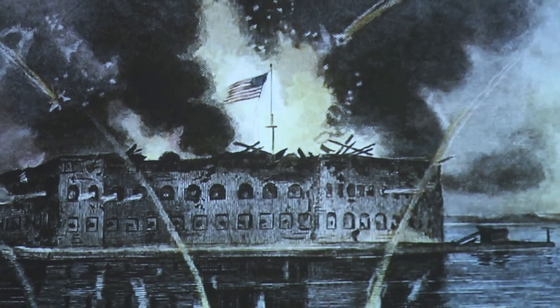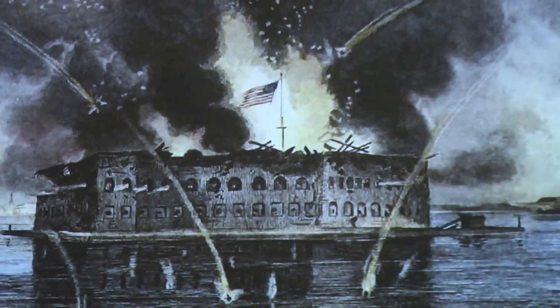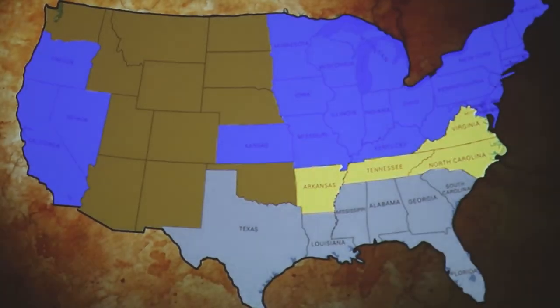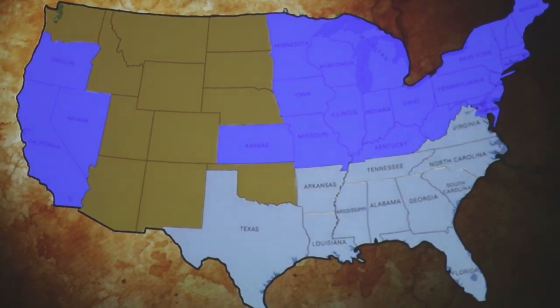The Civil War began in April of 1861, when Confederate artillery opened fire on Union defenses in Charleston Harbor. This led President Abraham Lincoln to call for 75,000 volunteers to put down the rebellion and preserve the Union. Virginia, Tennessee, Arkansas, and North Carolina refused and instead joined the newly formed Confederate government.